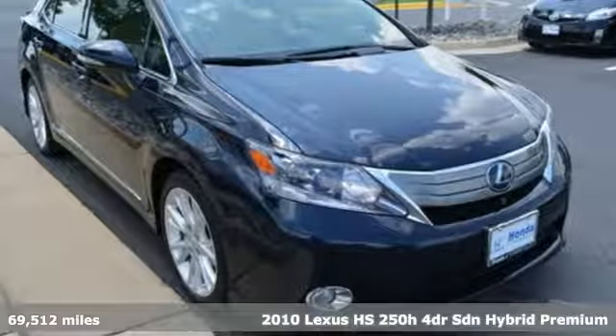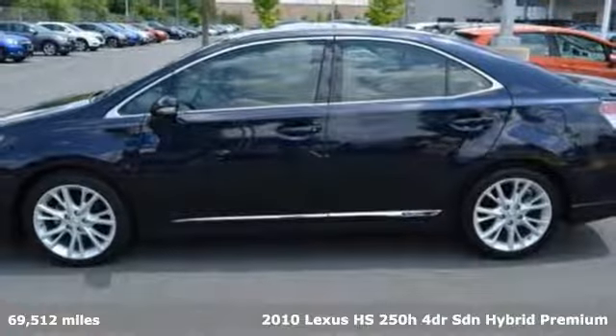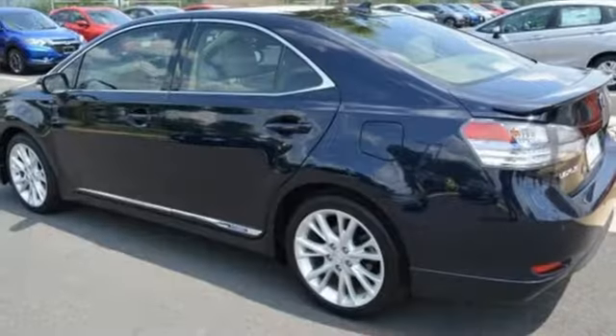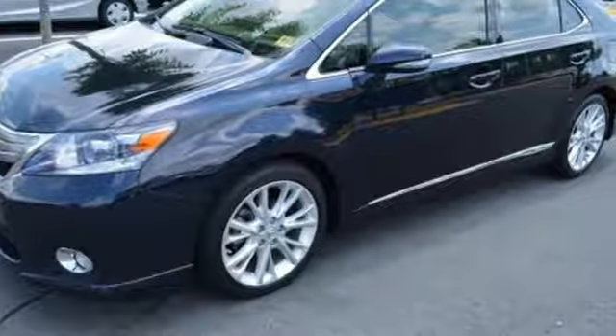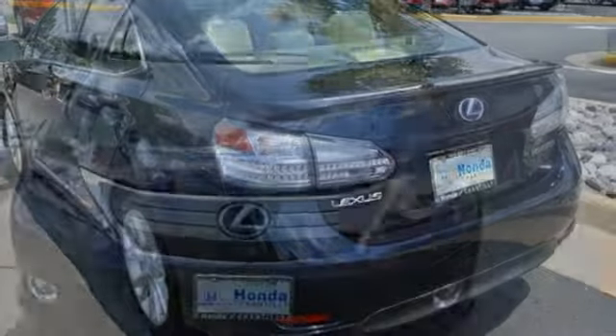It's a 2010 Lexus HS250H. The cabin of this HS250H is cool and comfortable with rich wood, sleek high-tech instrumentation, and Lexus legendary build quality. Lexus gives this hybrid amenities like keyless ignition, a universal remote transmitter, and a premium audio system with MP3 input, iPod integration, and speed-sensitive volume control.